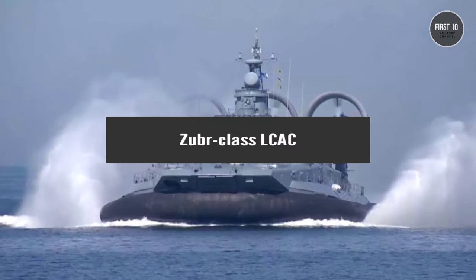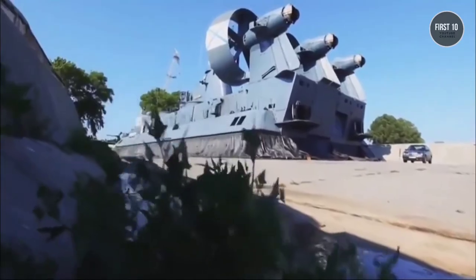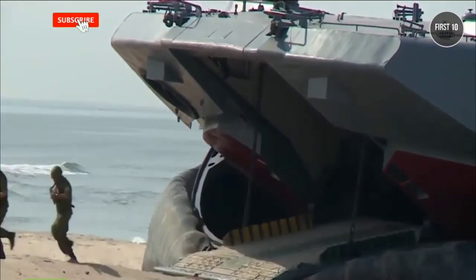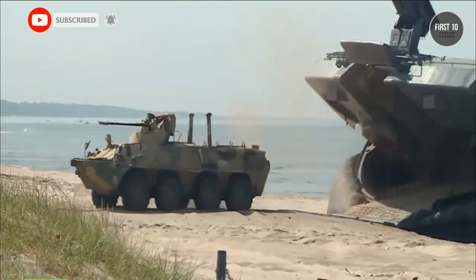Zubr-class LCAC. Starting the list with the Zubr-class. Hovercrafts are usually deployed to sea-lift land troops and vehicles, including tanks, from carriers to shore.